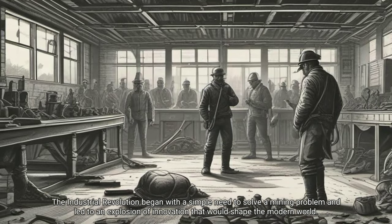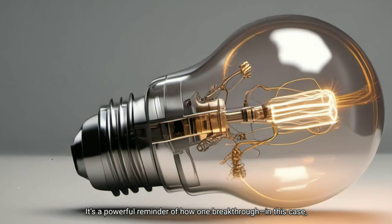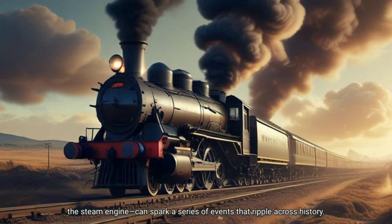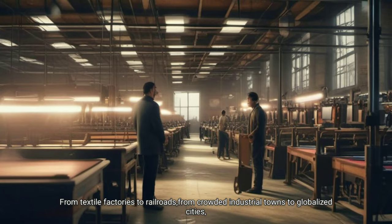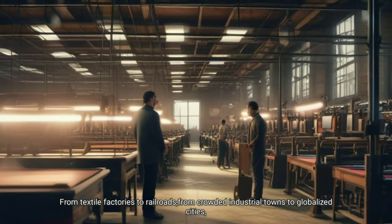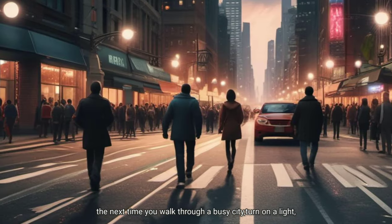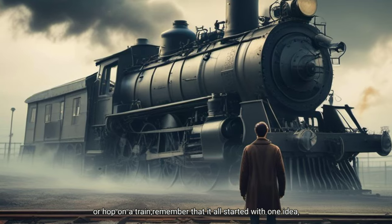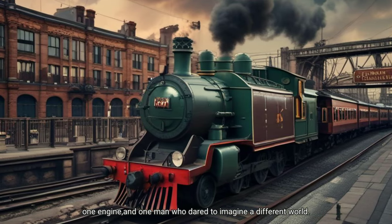The Industrial Revolution began with a simple need to solve a mining problem and led to an explosion of innovation that would shape the modern world. It's a powerful reminder of how one breakthrough — in this case, the steam engine — can spark a series of events that ripple across history. From textile factories to railroads, from crowded industrial towns to globalized cities, the impact of that innovation is still felt today. The next time you walk through a busy city, turn on a light or hop on a train, remember that it all started with one idea, one engine, and one man who dared to imagine a different world.